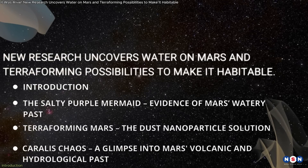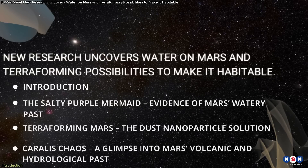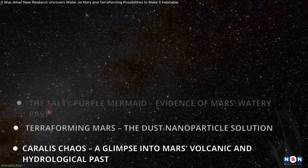The discovery of salt deposits in Terra Serenum, a novel approach to terraforming Mars using dust nanoparticles, and the confirmation of an ancient lakebed in Corallus Chaos. So without further ado, let's get started.